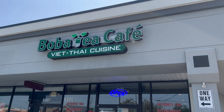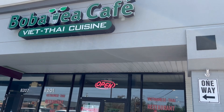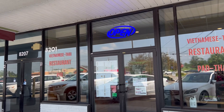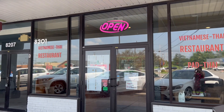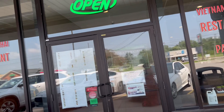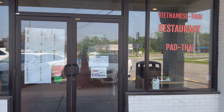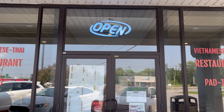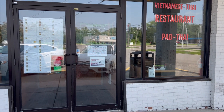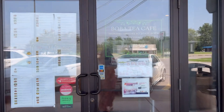Hi guys, welcome back to my channel. We are in Niagara Falls, so today we're gonna try this Vietnamese and Thai cuisine. We'll see if we like the food. This restaurant is located on Military Trail in Buffalo — it's actually on the other side of Toronto. After you cross the customs and immigration, there is not much going on over there, not too many restaurants, so the selection is whatever is around in that area.